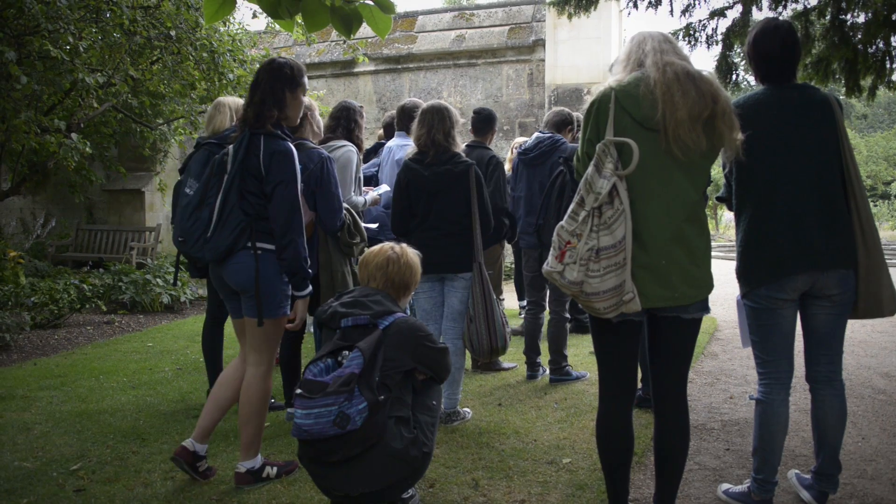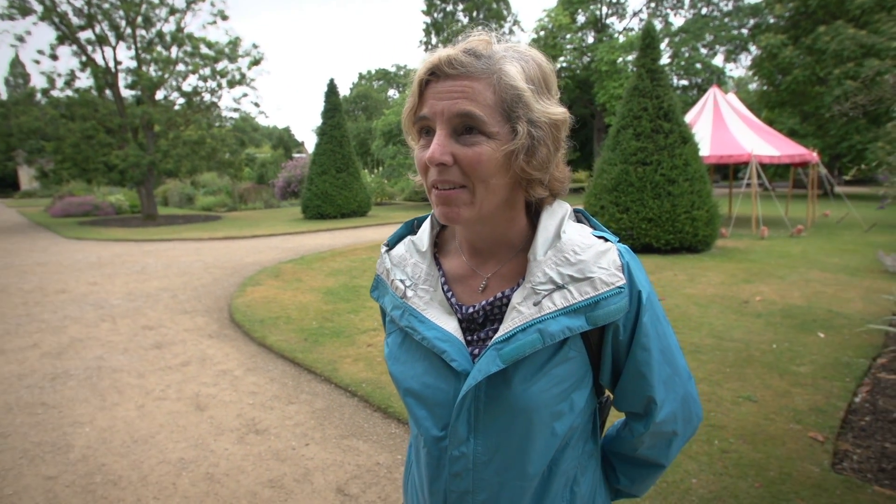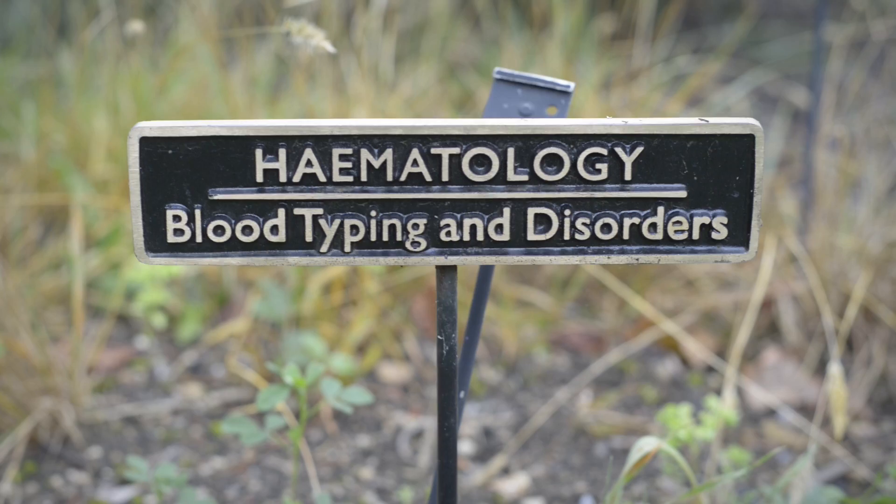The first group visiting today — we're looking at plants that are important for human health. I've got to see what kind of mood they're in when they arrive and how much they've been sold this as a science trip, because sometimes if they think they're coming for a jolly and I launch into the science straight away they're a bit shocked. So I have to gauge the mood fairly early on and then just take it from there.